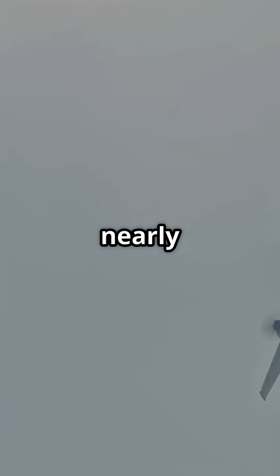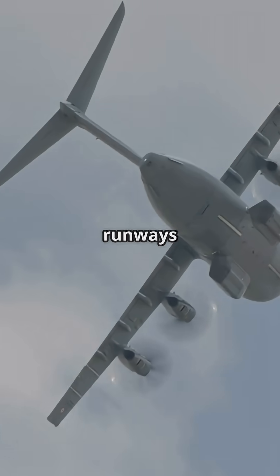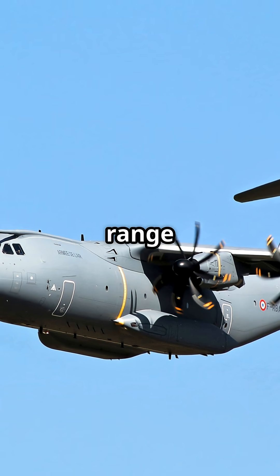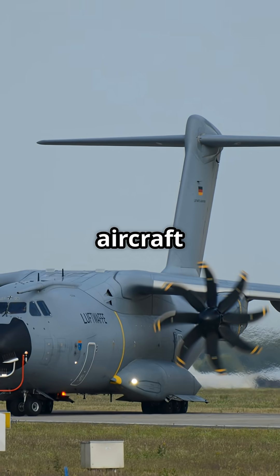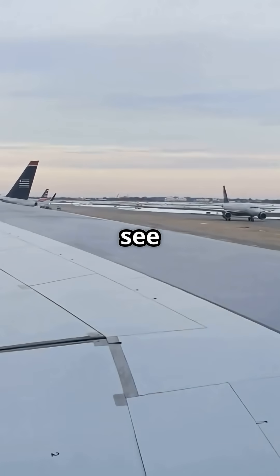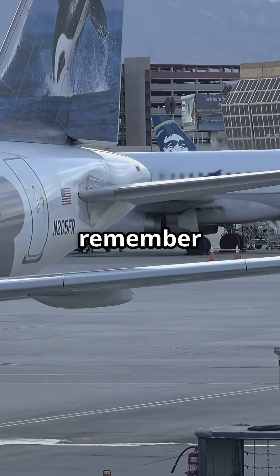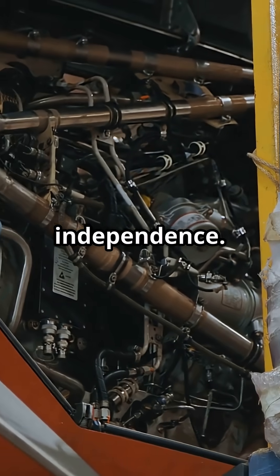Despite being nearly the size of a Boeing 767, it can operate from runways as short as 750 meters. Strategic range meets tactical agility — a rare combination that few aircraft in history have ever achieved. So next time you see an A400M backing itself into position, remember that is not a stunt; it is engineering built for independence.